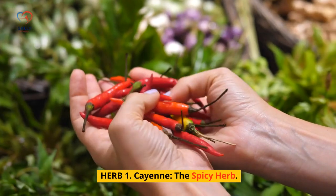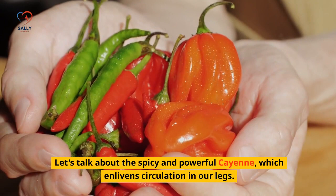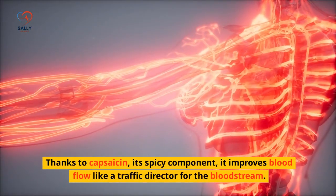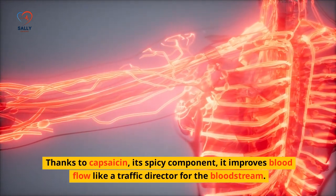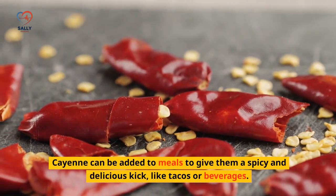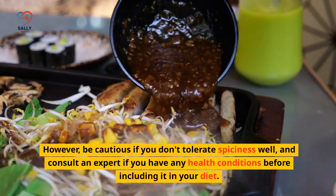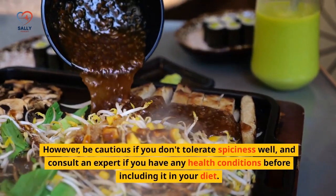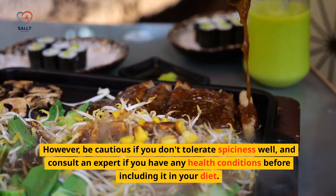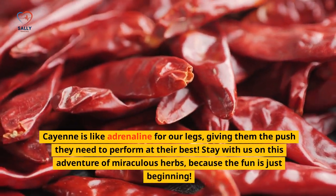Herb 1: Cayenne — The Spicy Herb. Let's talk about the spicy and powerful cayenne, which enlivens circulation in our legs. Thanks to capsaicin, its spicy component, it improves blood flow like a traffic director for the bloodstream. Cayenne can be added to meals to give them a spicy and delicious kick, like tacos or beverages. However, be cautious if you don't tolerate spiciness well, and consult an expert if you have any health conditions before including it in your diet. Cayenne is like adrenaline for our legs, giving them the push they need to perform at their best.